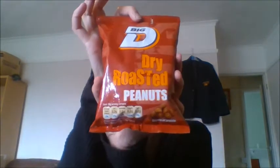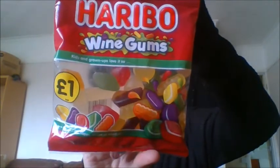Then I got the Big D dry roasted peanuts — 240 grams, a great big source of protein. And next, some Haribo wine gum share pack, just for the boys to have a little snack.